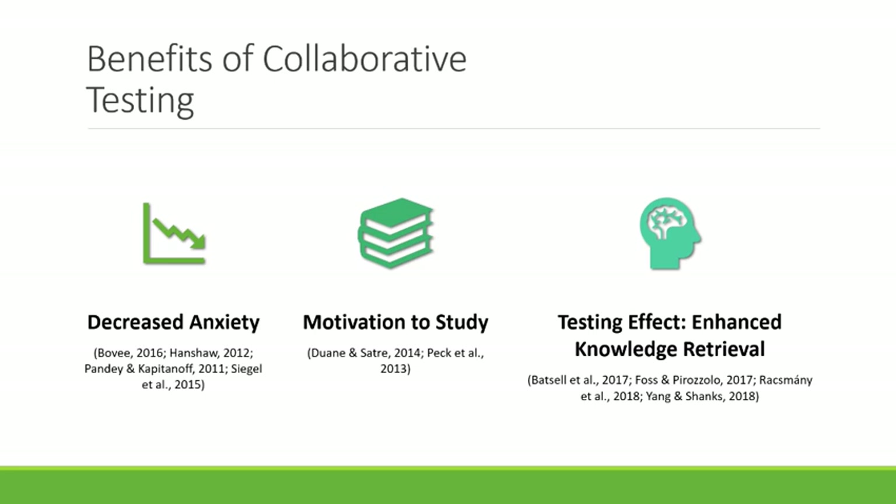Collaborative testing enhances student learning both through discussion and a process known as the testing effect, which causes information to become part of the student's knowledge structure through retrieval rather than traditional studying that just uses encoding. This is true whether test questions are the same or different for individual versus collaborative tests, and repeated collaborative testing has shown greater learning benefits than repeated individual testing alone.